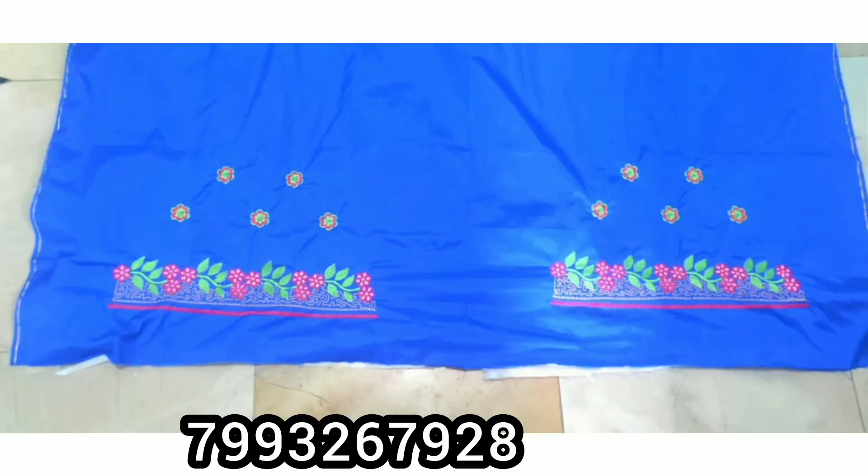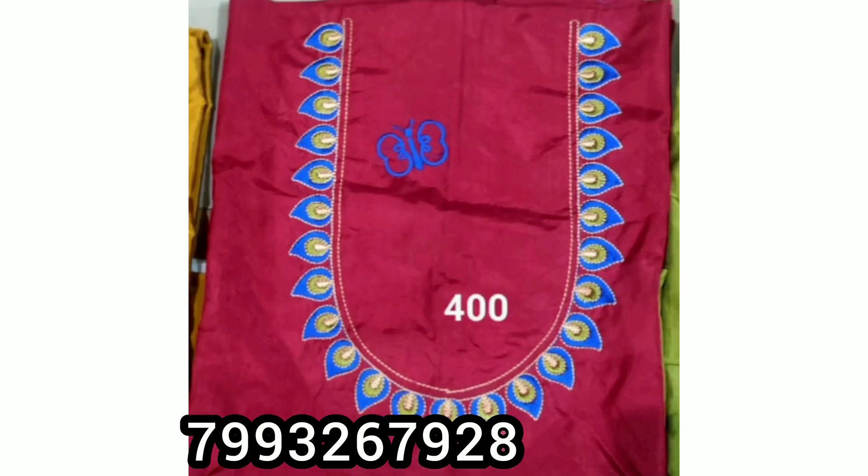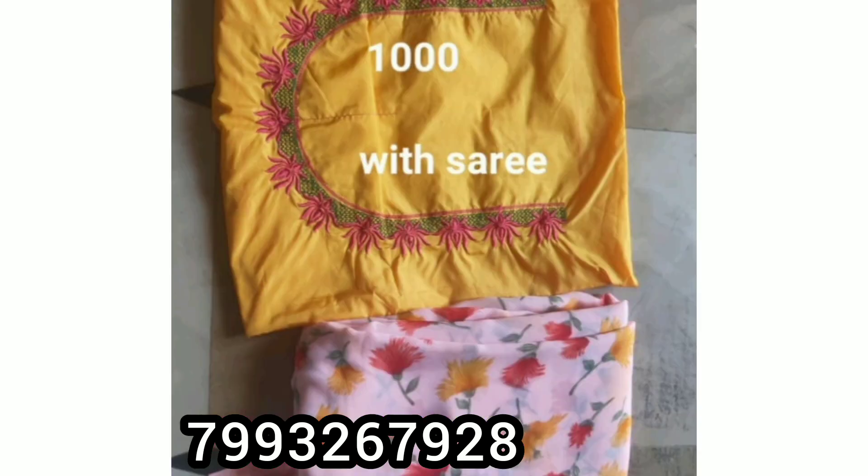In this video, there is a series of embroidery blouses. The cost is also mentioned on the screen.